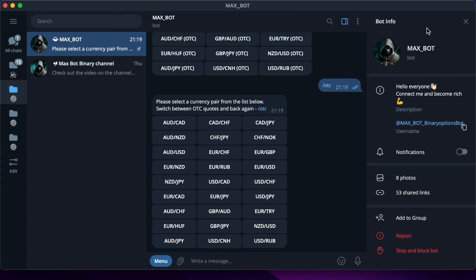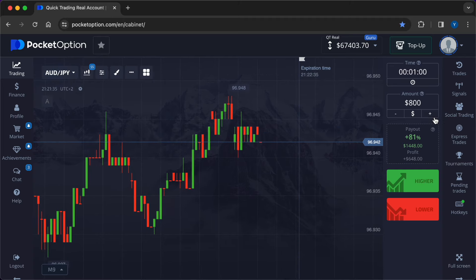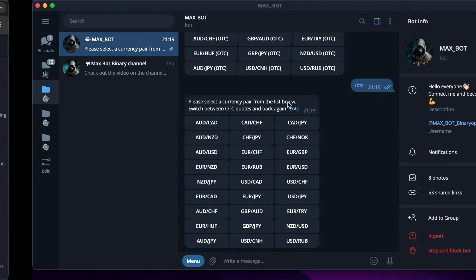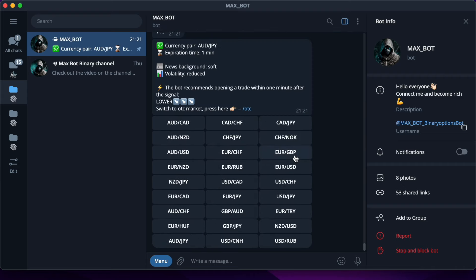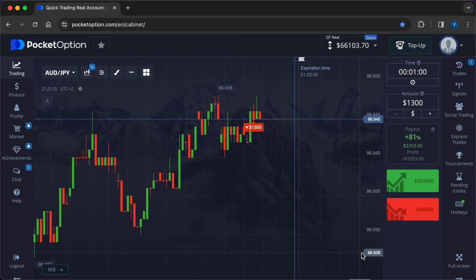Now I will be increasing my deposit with the help of its accurate signals. I will be trading the Australian dollar/Japanese yen currency pair with a good payout percentage of 81%. Expiration time: one minute. In the first trade I will enter $1300. To get a signal you need to press the key with the currency pair and the key with the time frame. This is a prediction from the robot — to enter a trade you need to press the red button in Pocket Option.